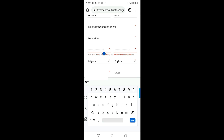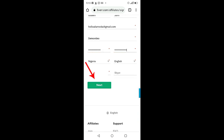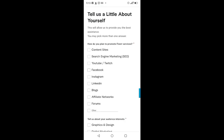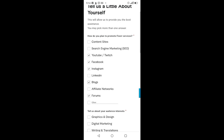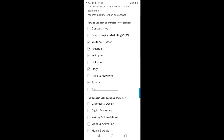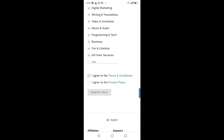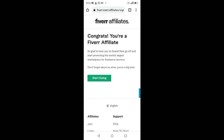Click 'Next.' The next page says 'Tell us a little about yourself — how do you plan to promote Fiverr services?' Pick Facebook, YouTube, Instagram, forums, and blogs — you can pick whatever applies to you, but make sure you tick the Facebook option. For the audience interest section, click everything except the last box. Then check 'I agree to the terms and conditions,' check 'I agree to the privacy policy,' and click 'Register Now.'